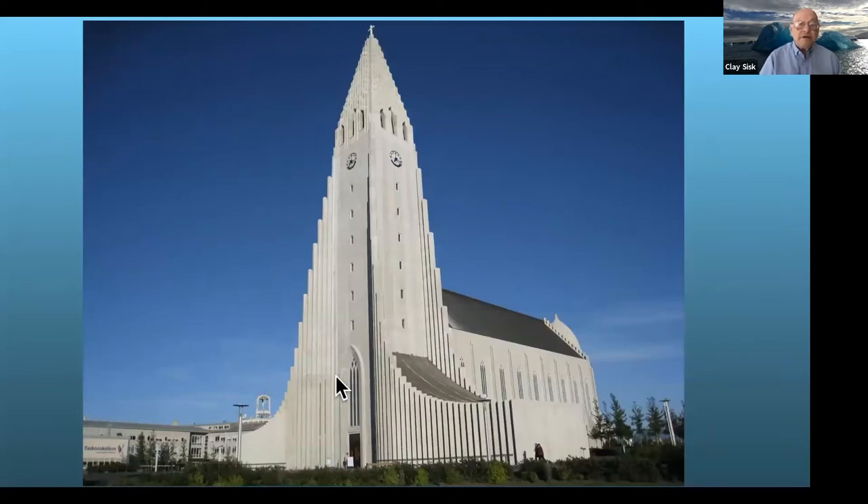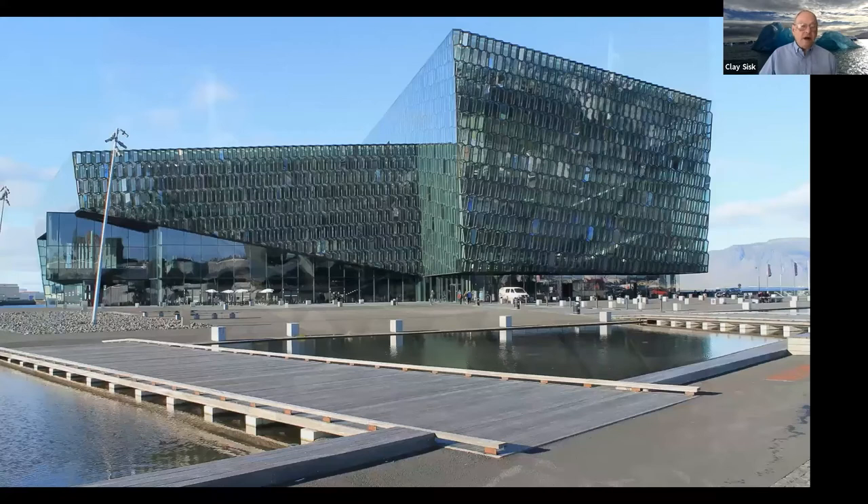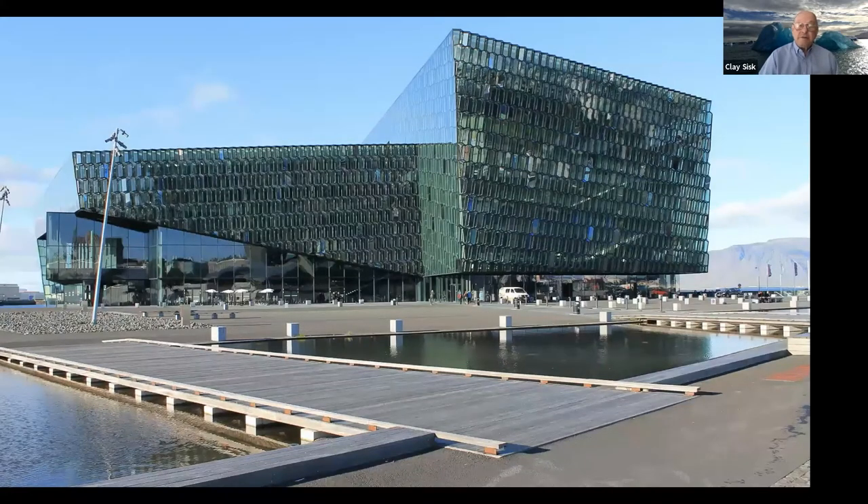This is a church in downtown Reykjavik with rather unusual modern architecture. These structures you see here mimic basalt columns. Inside, the church looks like this, with some modern features. One of the most modern buildings is the concert hall, built after I was there in 2007 — it's just a very unusual building.